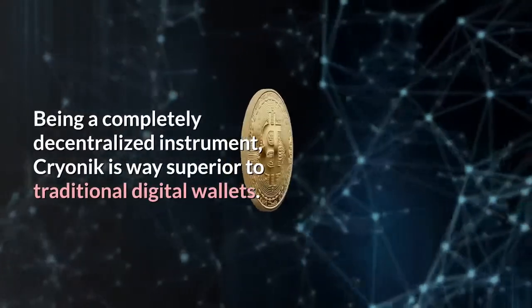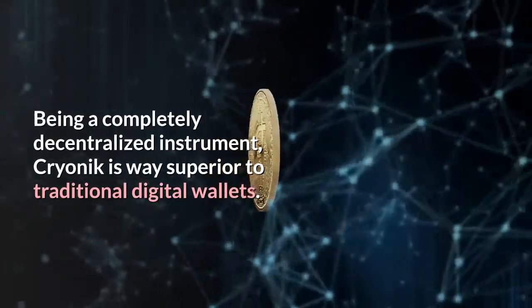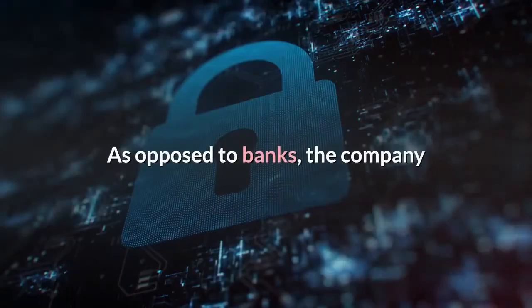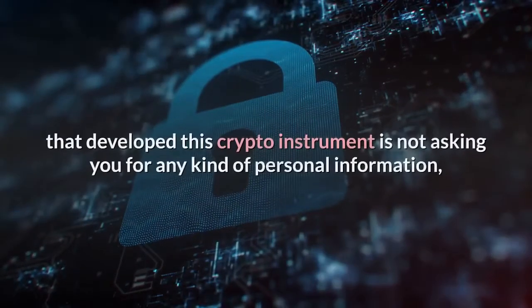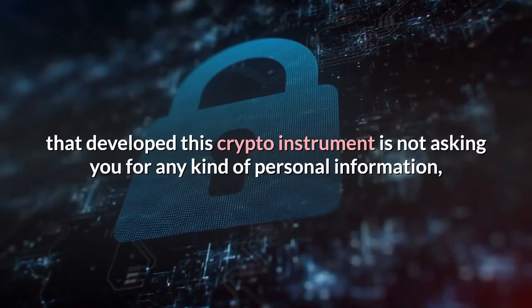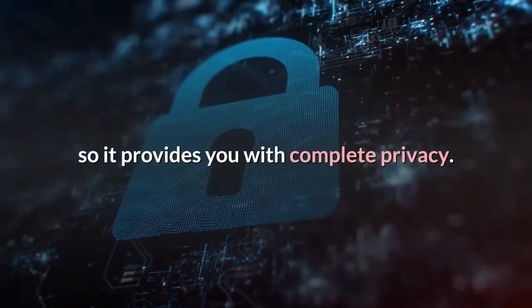Being a completely decentralized instrument, Cryonic is way superior to traditional digital wallets. As opposed to banks, the company that developed this crypto instrument is not asking you for any kind of personal information, so it provides you with complete privacy.